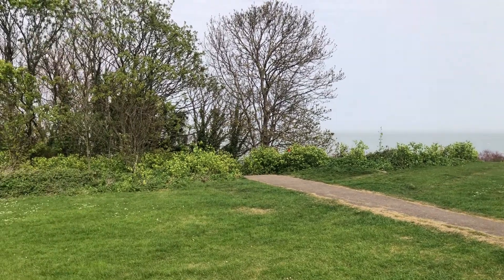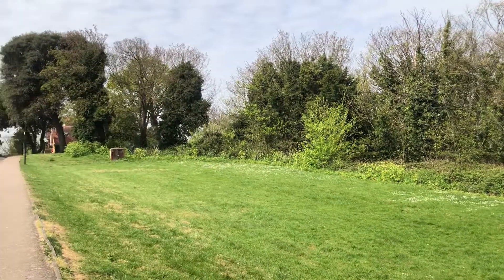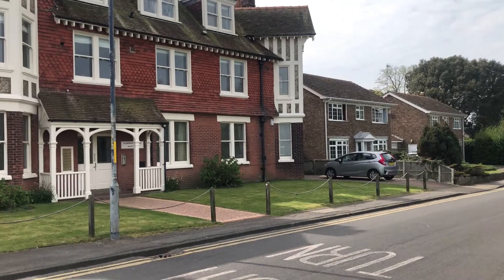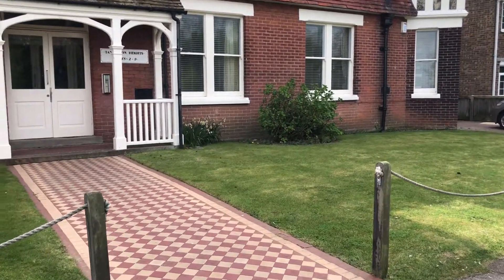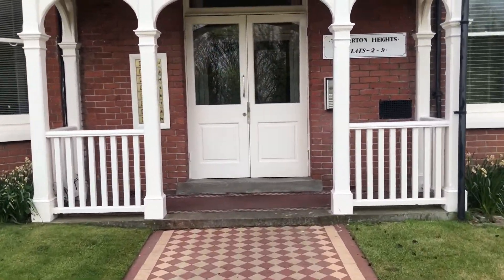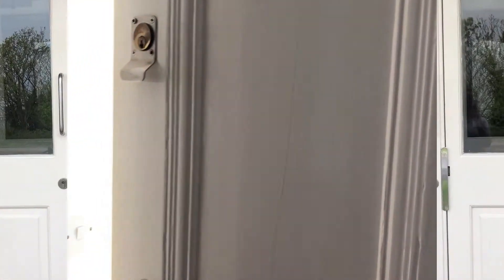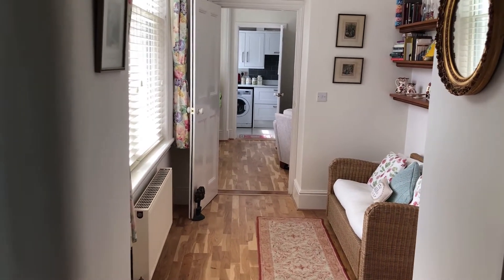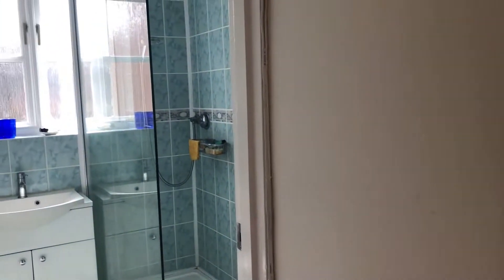Hello, it's Elliot from Kent Estate Agencies and today we're taking a look at number three Tankerton Heights. This property is a two-bedroom ground-floor apartment located only steps away from the seafront — right there on Tankerton slopes. It's a lovely location, only moments away from Whitstable and Tankerton. The property itself is presented really elegantly and it's a wonderful space, so as we go through we'll show you exactly what it offers.